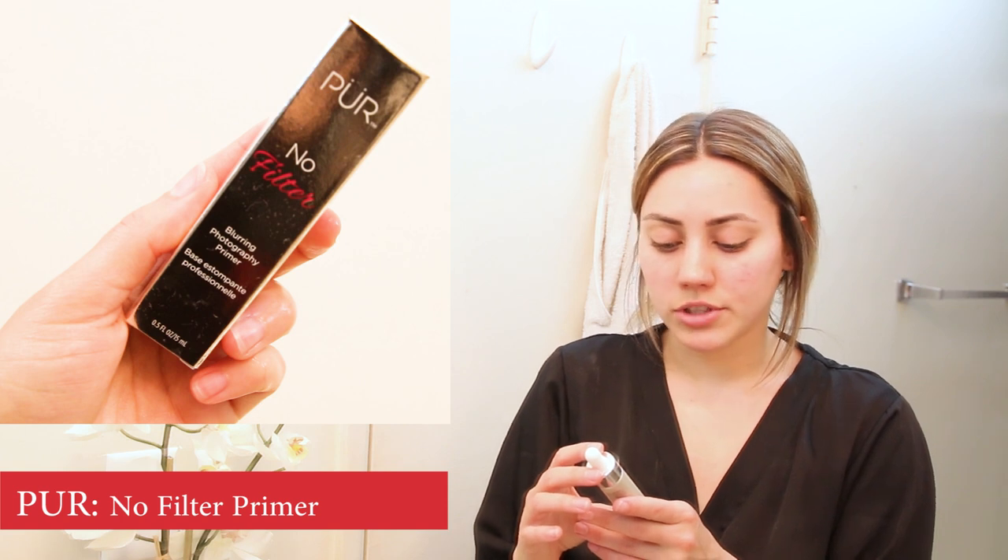Chances are if you slept in it's probably because you went to bed too late and didn't get enough sleep. My lack of sleep shows on my skin so much, so we're going to tackle that first. I'm going to start with a Pure No Filter Blurring Photography Primer. Since we don't have a lot of time, I'm not going to do foundation and different layers of things, so I'm going to do kind of everything all at once to just take care of it quickly.